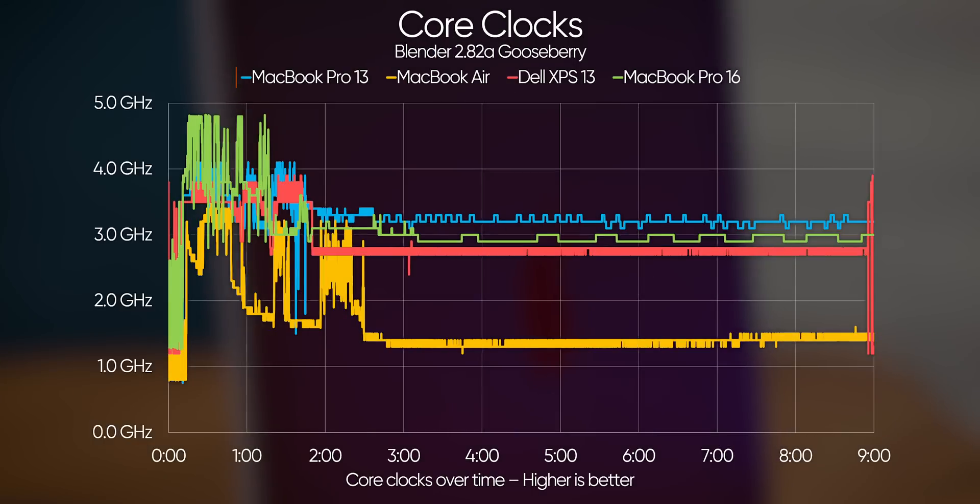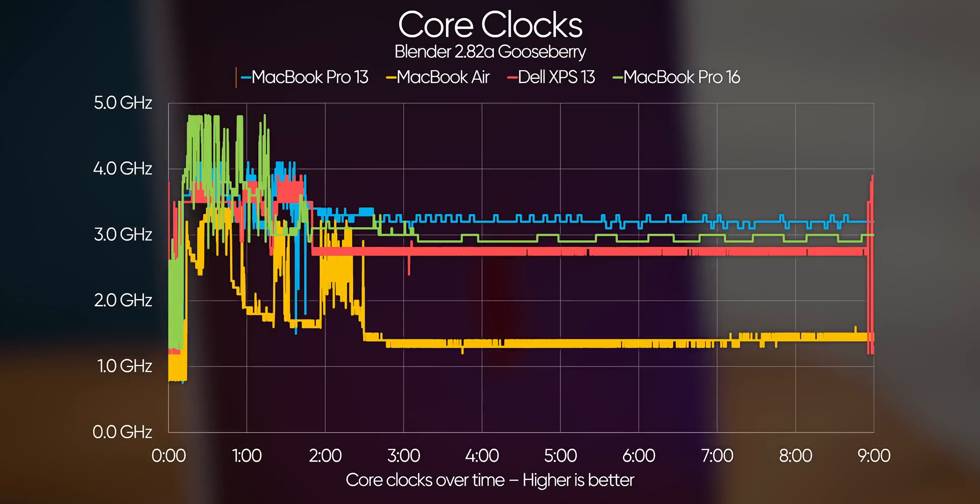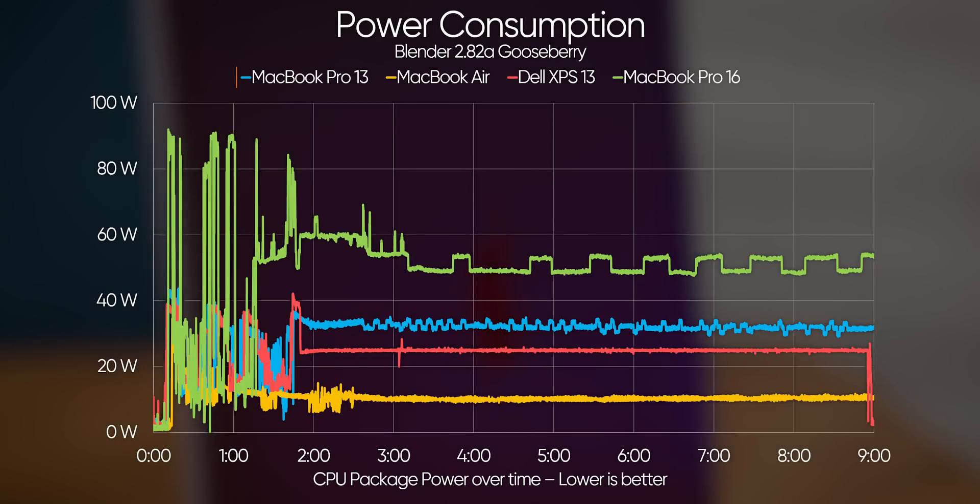Over the course of a long Blender render, we're seeing core clocks spike to 4.1GHz and remain steady in the 3.2GHz range throughout the run — well ahead of the MacBook Air and even the supposedly faster XPS 13. Power consumption is naturally quite a bit higher as a result, clocking in around 44 watts peak and settling in the 32-watt range — so all around, about a watt per megahertz.